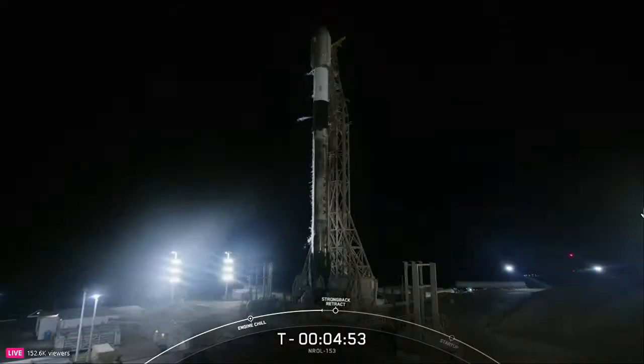For today's mission, we'll be attempting to recover this booster on a drone ship called Of Course I Still Love You, which is currently stationed in the Pacific Ocean. Both the weather and vehicle continue to look good for today's launch out of Vandenberg Space Force Base in California.